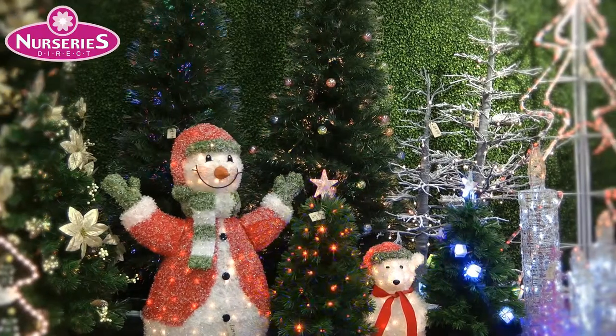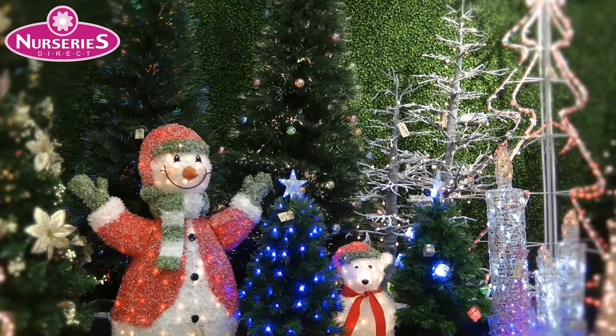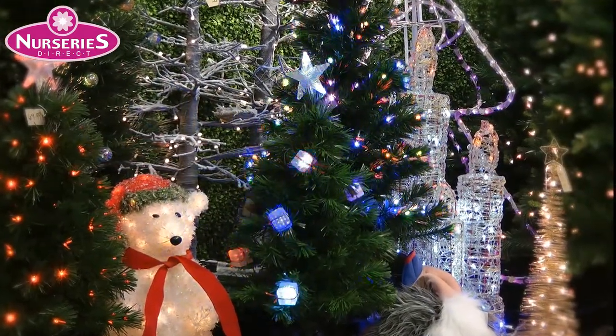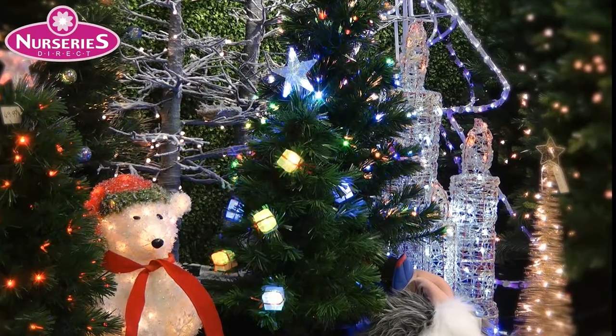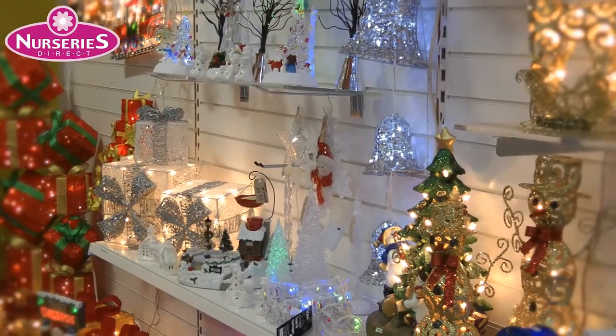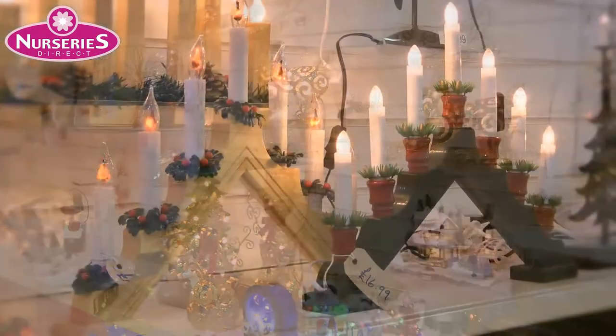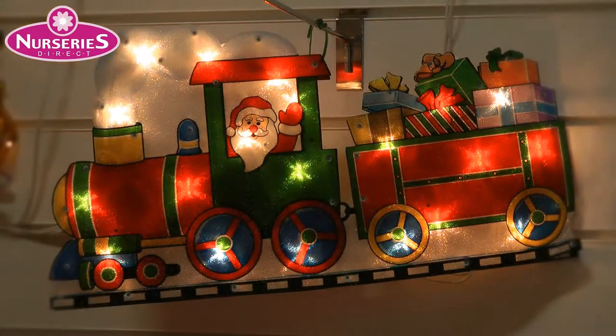After meeting Santa, take a look at our wide choice of Christmas decorations, including a superb selection of artificial and fibre optic trees plus Christmas lights. Also pre-lit decorations including parcels, bells, snowmen, reindeer, and village scenes.